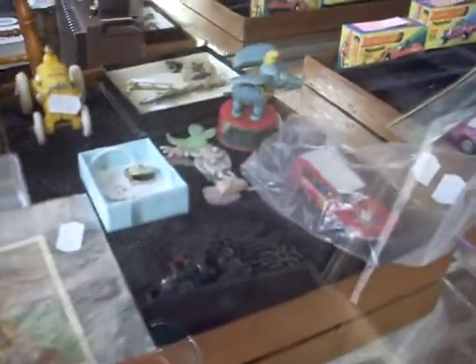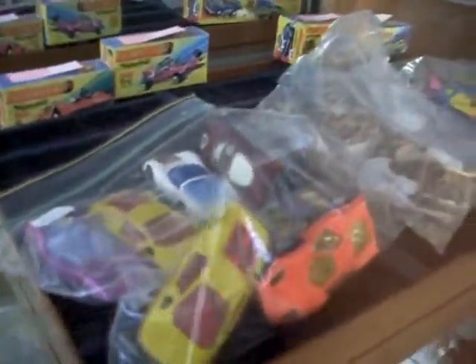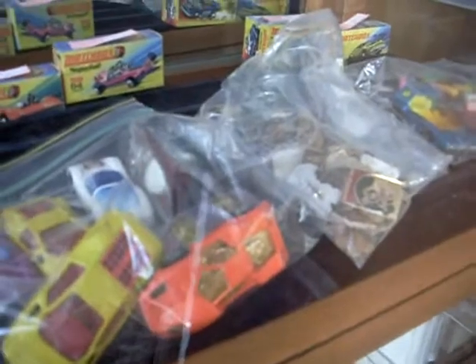Howdy cowdies, aloha, how we going? Cracker of a day for it! Weekly walkabout this week. Heaps of cool toys, books and ephemera.